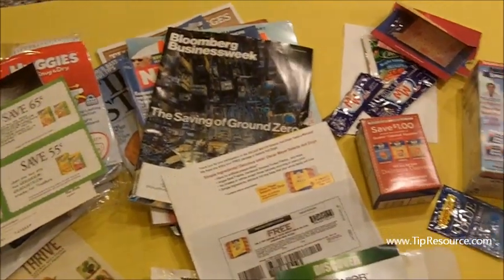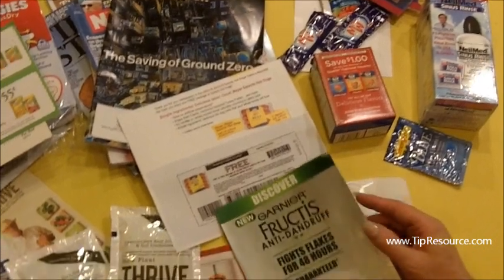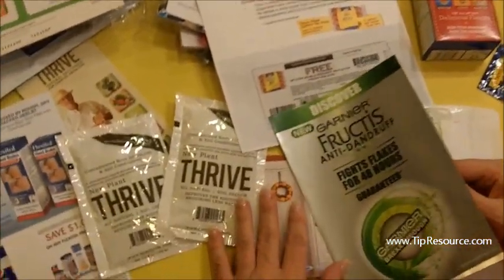Thanks for stopping by and seeing my Vegas Mailbox. Stay tuned — I will alert you to great deals and great freebies.